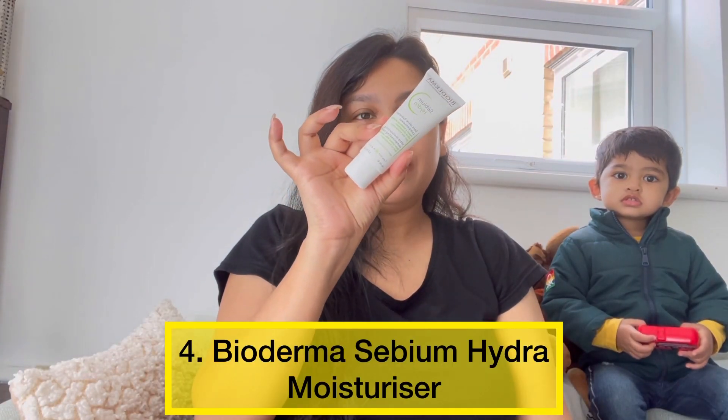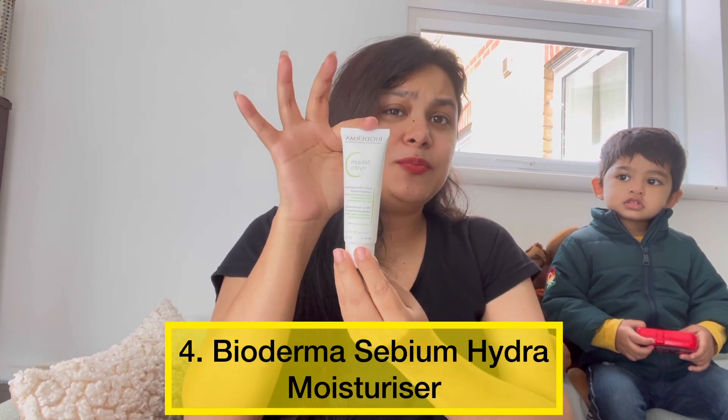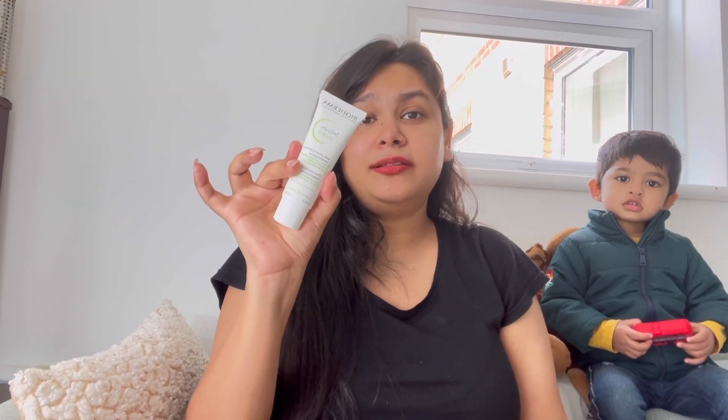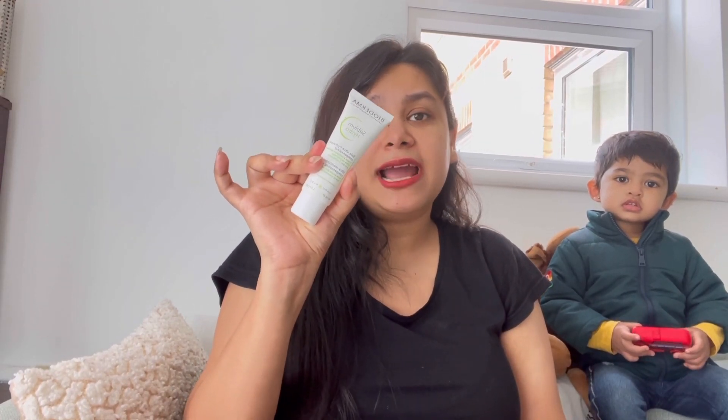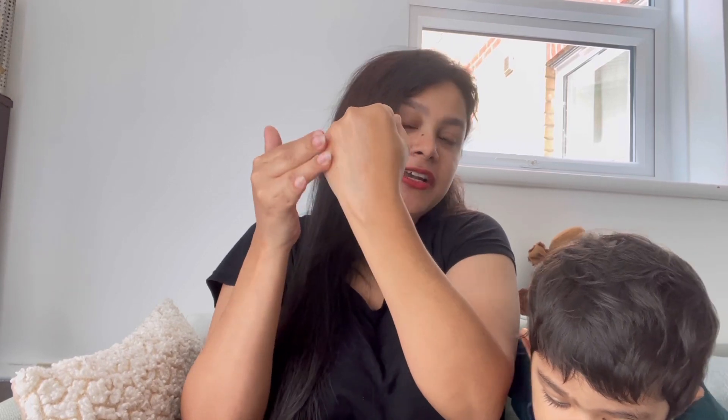Next one is Bioderma Sebium Hydra Moisturizer. This is very good for oily and acne-prone skin. It suits each skin type, but if your skin is acne-prone, it will give you good hydration and will not aggravate your acne. Its texture is very light-weighted. It is also important for dry skin — if your skin has a problem with texture and pores, it is a very hydrating, gentle moisturizer. This is one of my favourite moisturizers from Bioderma.